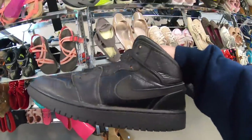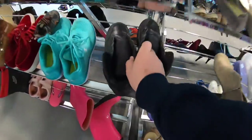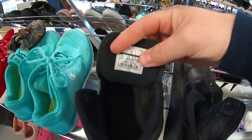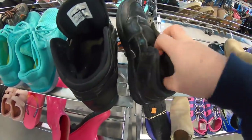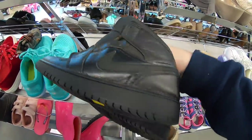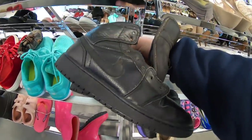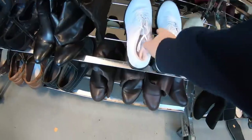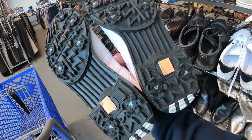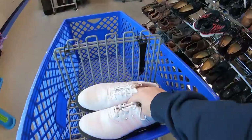I haven't been to this Goodwill back here in three or four months — I figured I'd drive over here today and see what we could find. So these would be $4.50 — no laces. I'll grab them. Some white and pink Adidas golf shoes, excellent condition, basically like new. $6.50 — I'll grab those.